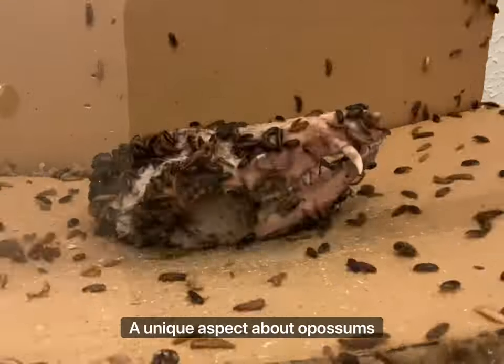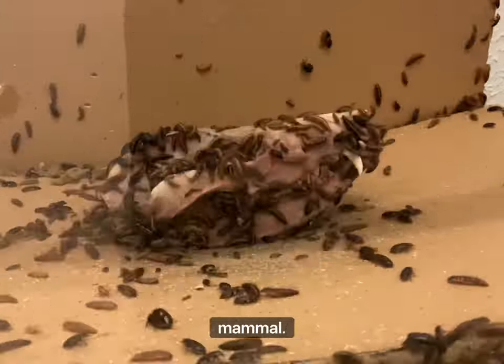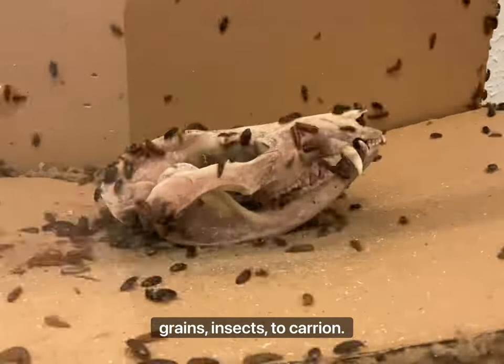A unique aspect about opossum skulls is that they have the most teeth of any terrestrial North American mammal. They use their 50 teeth to eat everything ranging from fruit, grains, insects, to carrion.